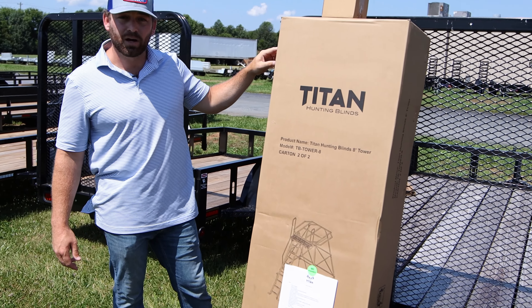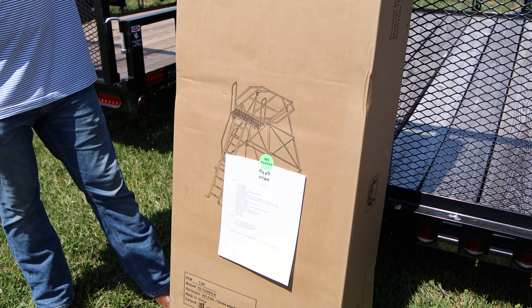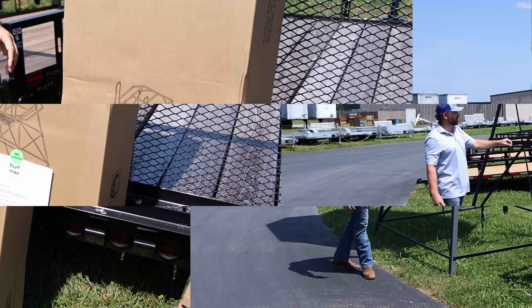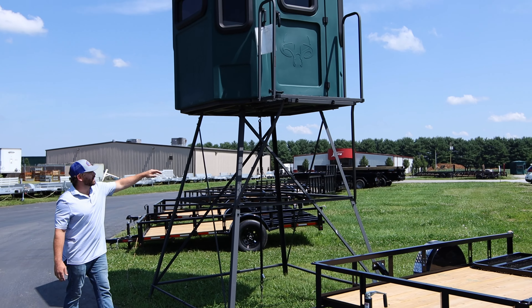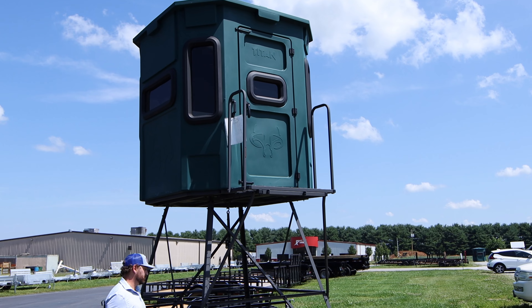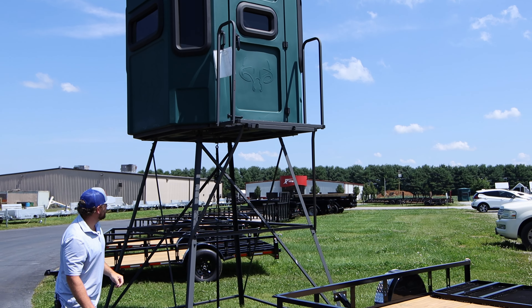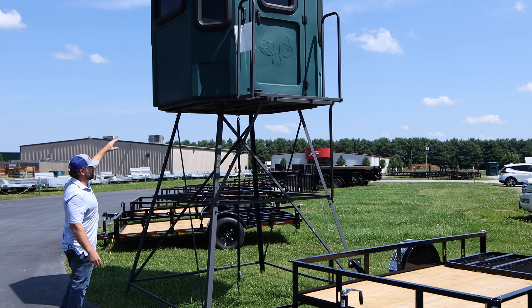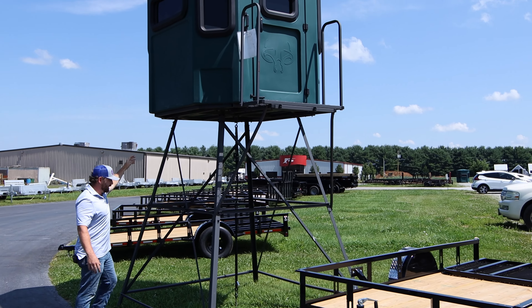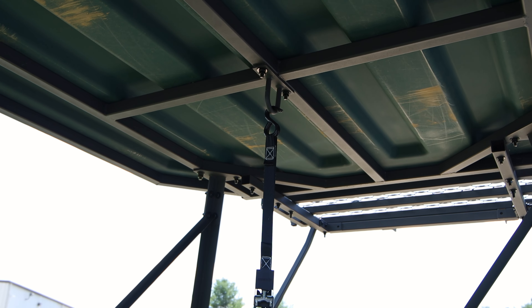All the blinds here at Kentucky Gun Co come with an eight-foot tower. As you can see in this box, all the holes are punched and not drilled for easy assembly out in the field. Here is the eight-foot tower assembled — we have a landing platform up top. It does come with a ladder; being out in the parking lot, we decided to leave it off for the time being. As you can see, the base is 67 by 67 — very sturdy.